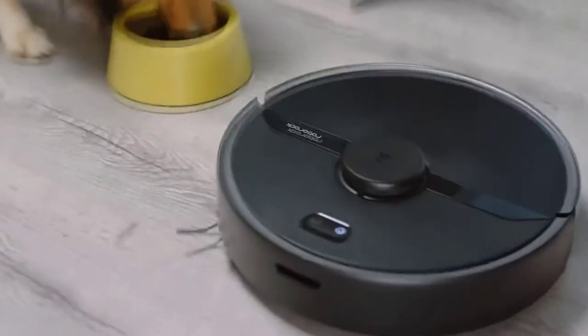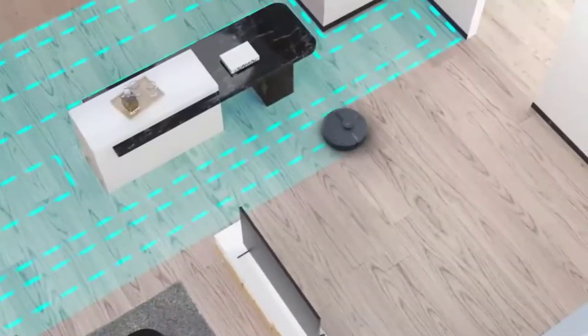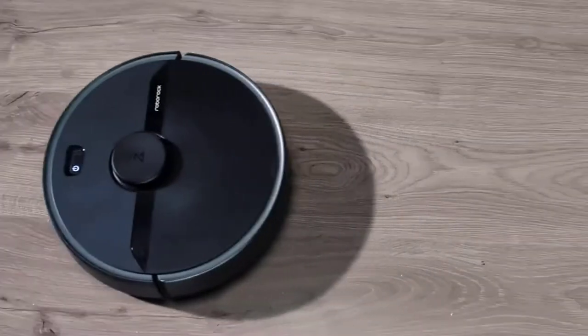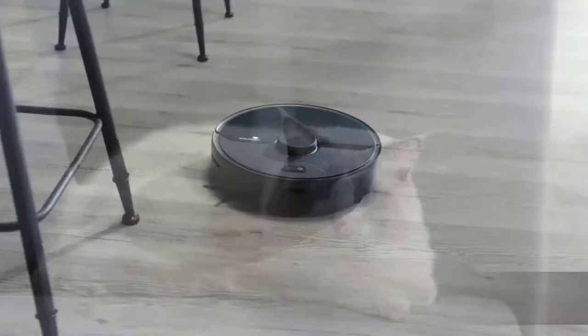Additionally, this robot vacuum has a strong suction of 2000 PA, effortlessly picking up dust from floors. The automated carpet boost turns to full power on carpets for a more thorough cleaning.